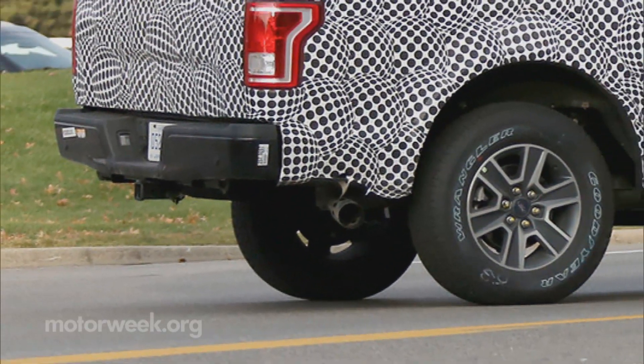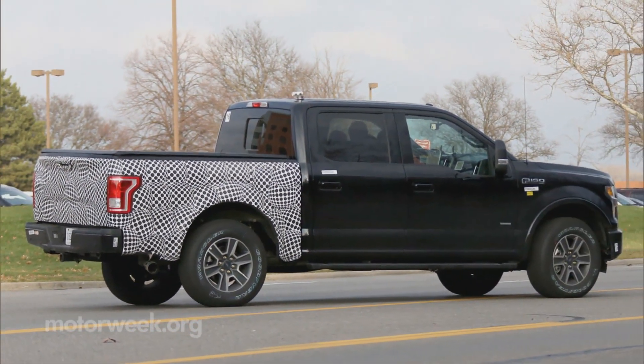We'll know soon enough, as a mid-2016 launch is in place for the F-150 diesel. We hope.